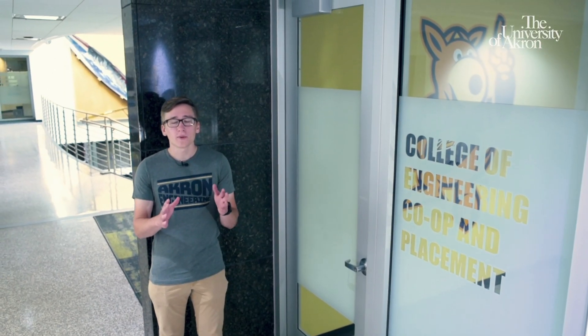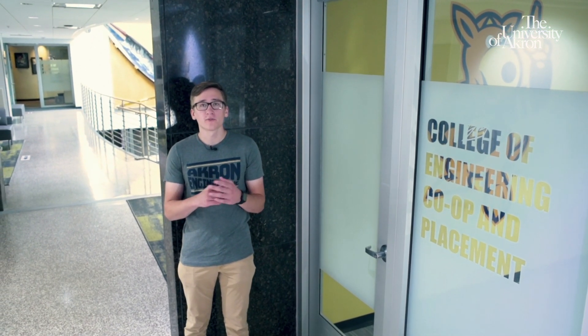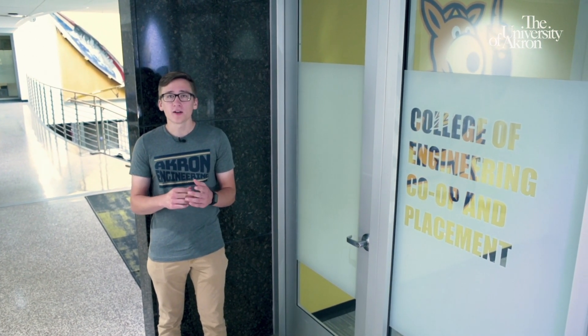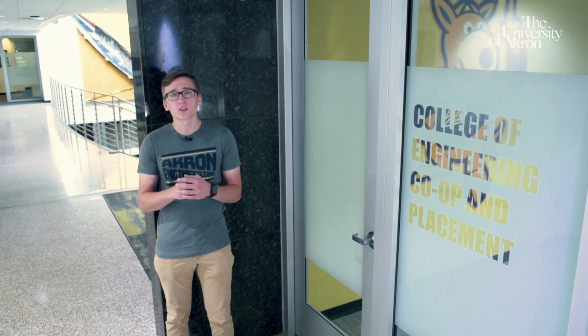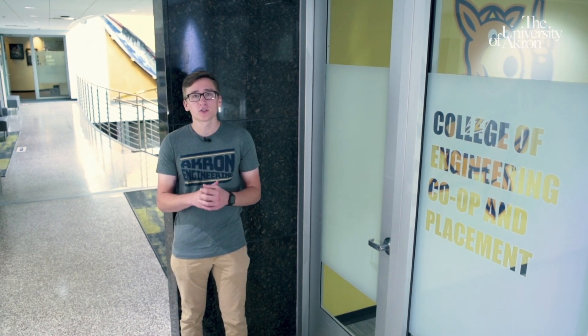Now we're here in the co-op and placement office in the Auburn Science and Engineering Center, which is just a short walk from Schrank South. Co-oping is a great way for students to get real-world experience while they're completing their studies here at UA. A lot of the companies that do co-ops with us end up hiring their students full-time after graduation. If a student completes all of their co-op rotations while doing their studies, they'll earn an average of over $40,000 a year while they're in school. Some of the companies that regularly do co-ops here with us are Goodyear, Timken, and Swagelok.